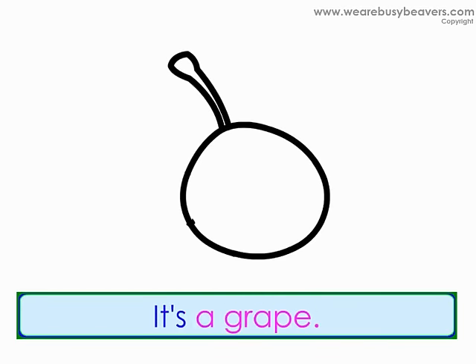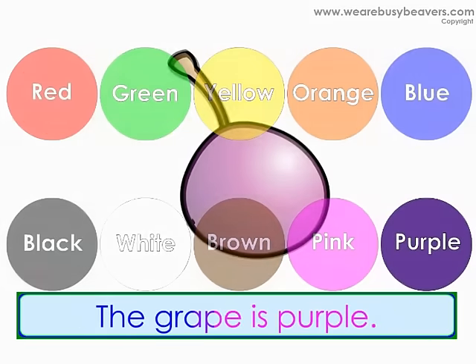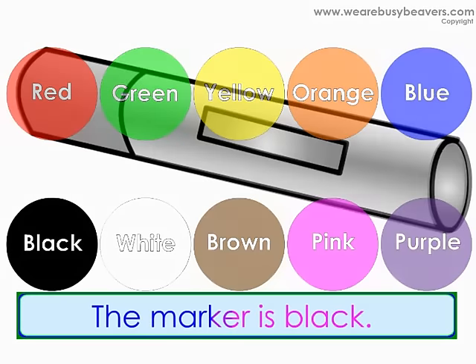What's this? It's a grape. What color is the grape? The grape is purple. What's this? It's a marker. What color is the marker? The marker is black.